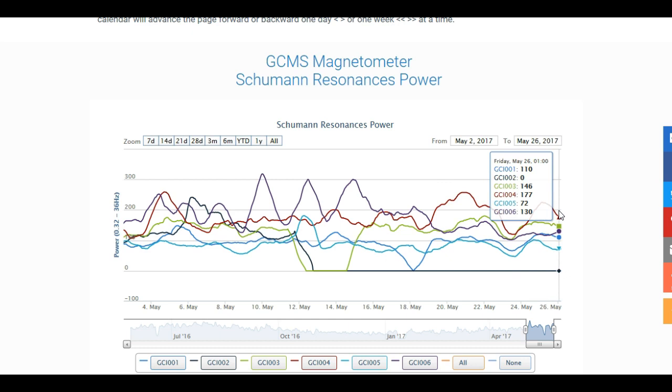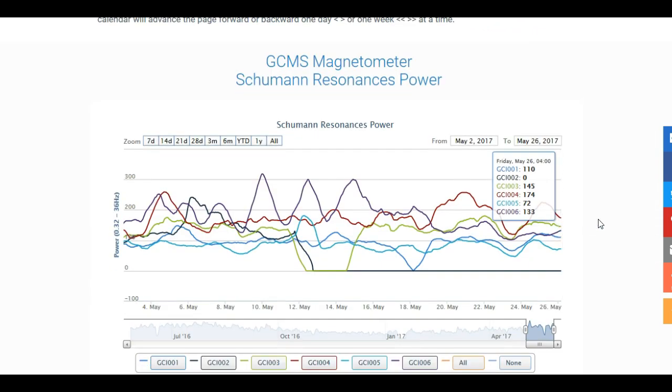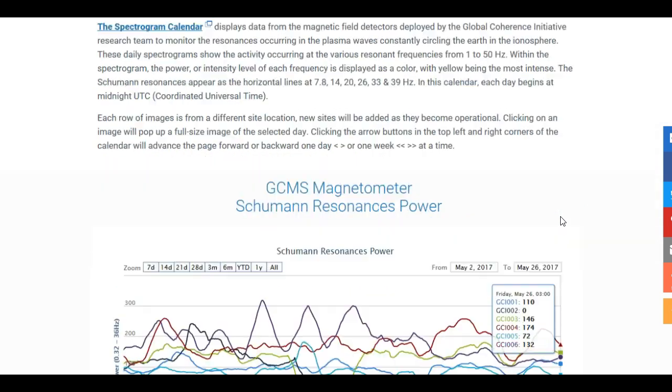And again, yes, this can cause ringing in the ears. Right now, the last reading that was recorded was May 26th at 4 o'clock in the morning — that's where everything was. United States was at 110 hertz. Saudi Arabia flatlined. 003 is Lithuania. 004 is Canada. 005 is New Zealand. 006 is South Africa.